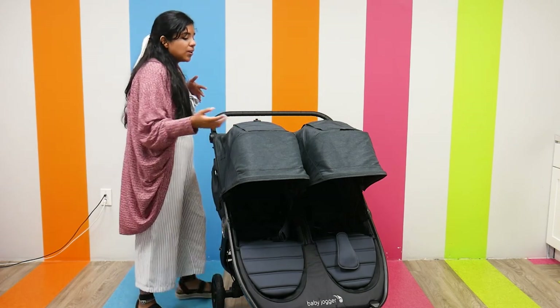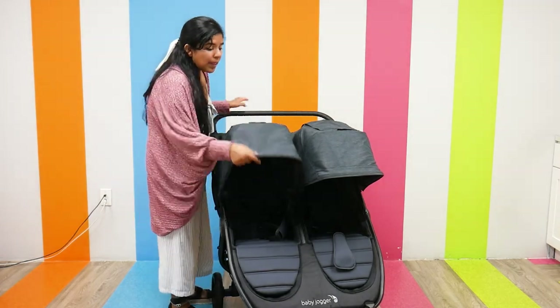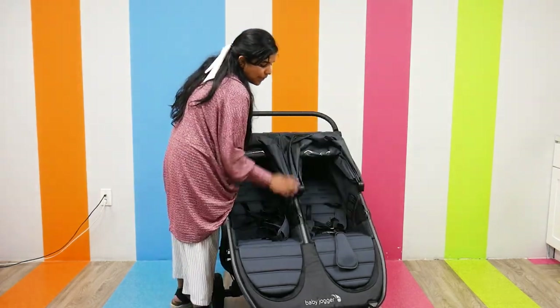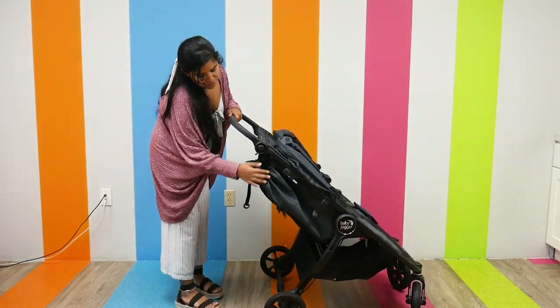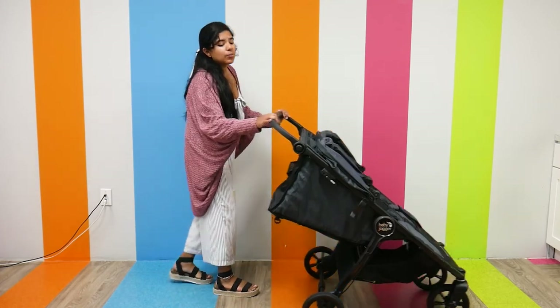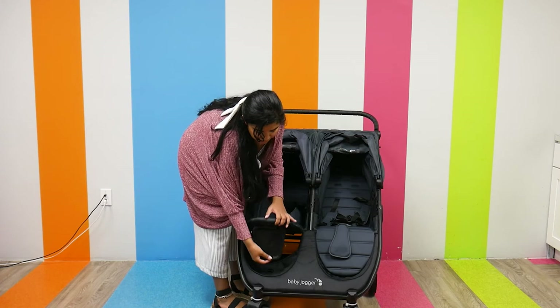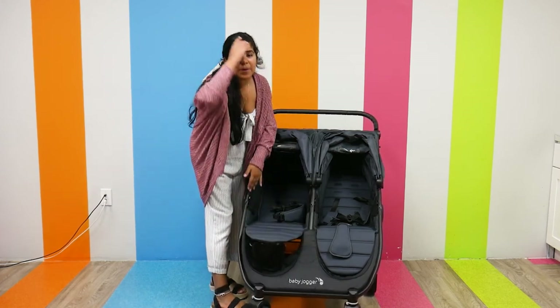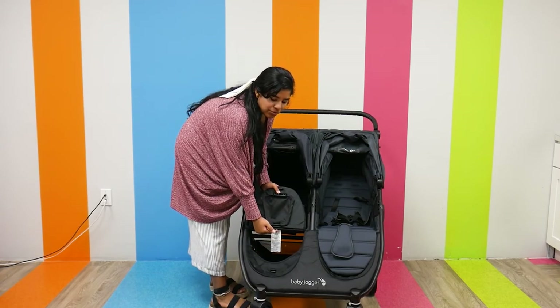As far as comfortability goes, it's definitely very comfortable. The canopies are large and spacious — individual with a magnetic peek-a-boo window. The seats are heavily padded with a five-point harness and individually reclinable, so you can have one child sleeping while the other is awake. The footrests are also adjustable, and I really love how the adjustable footrest gives you better under-seat storage access.